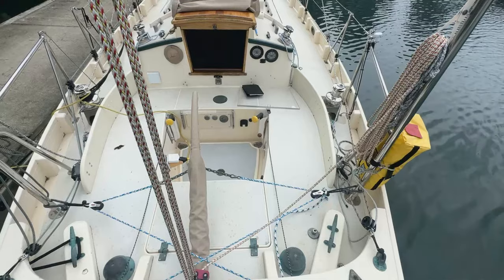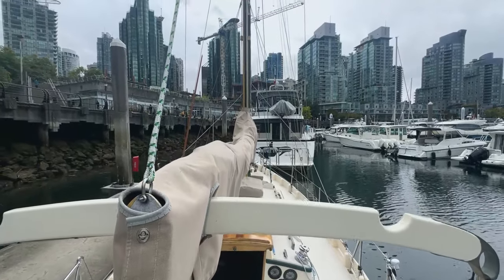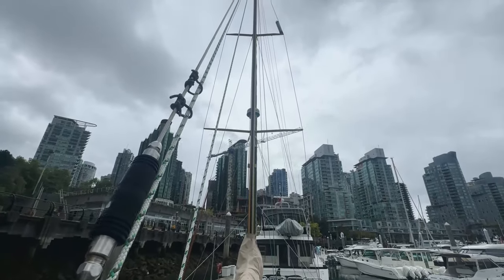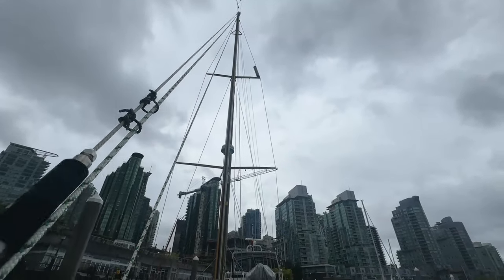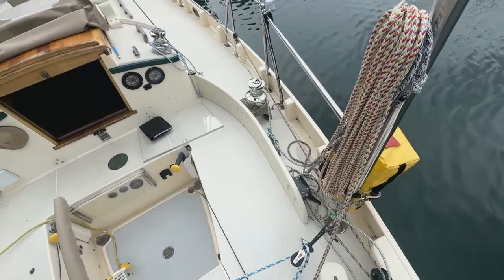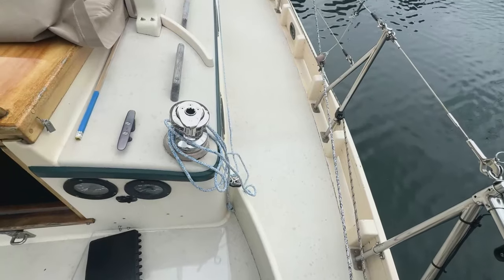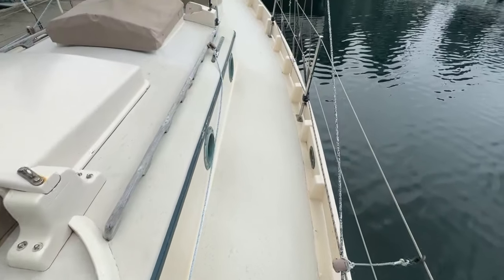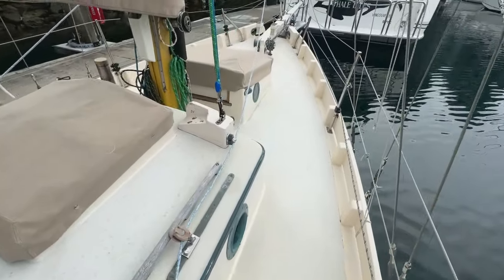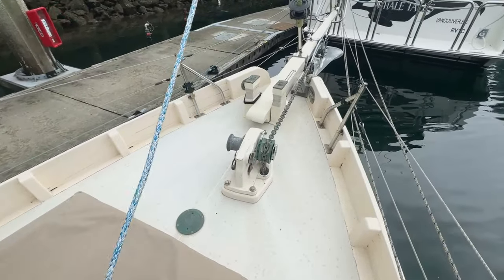The beauty of this particular Bristol Channel Cutter is that she is ready to go blue water cruising and has a lot of the new gear and safety equipment that would be required, yet she retains the simplicity of how these boats were originally intended and designed. She has new winches, new running rigging, new standing rigging, a new anchor, new AIS, new cushions, new canvas, new sails, new lighting, lithium batteries, solar power, and much much more.